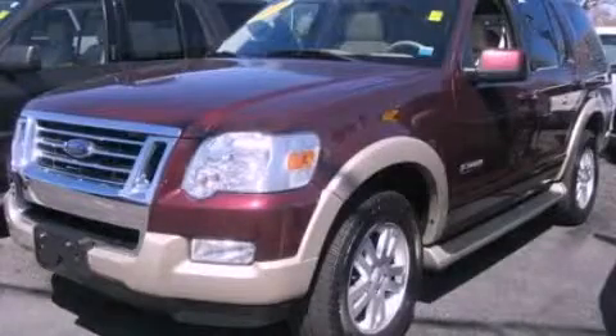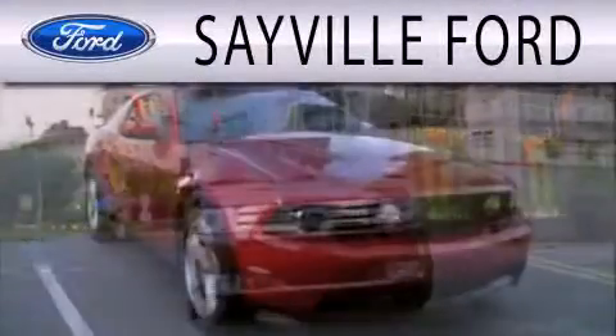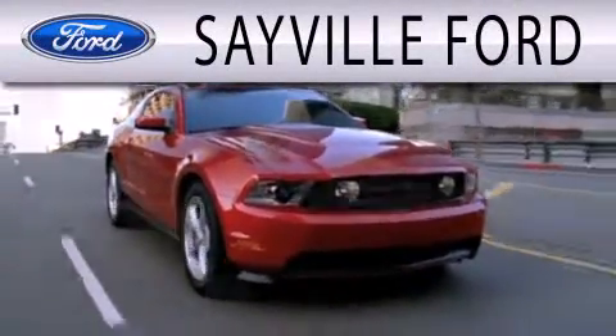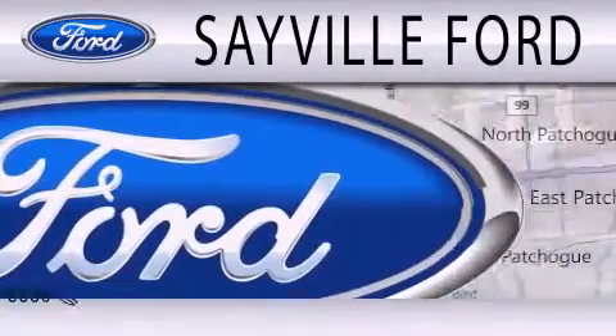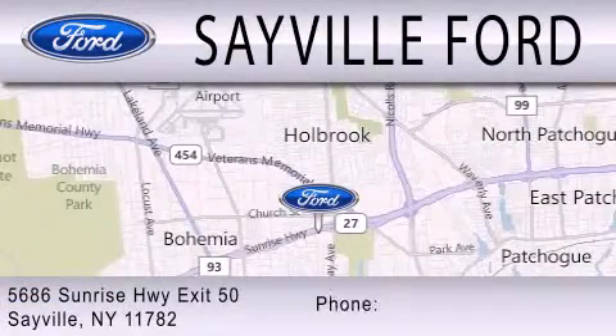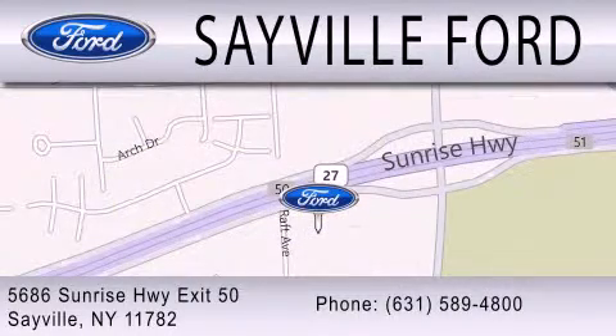Stop by today and test drive this vehicle for yourself. Saville Ford is dedicated to doing everything possible to ensure that the experience you have of selecting your next vehicle is as pleasant as possible. We are located at 5686 Sunrise Highway Exit 50 in Saville. Please call us today at 631-589-4800 for more information.